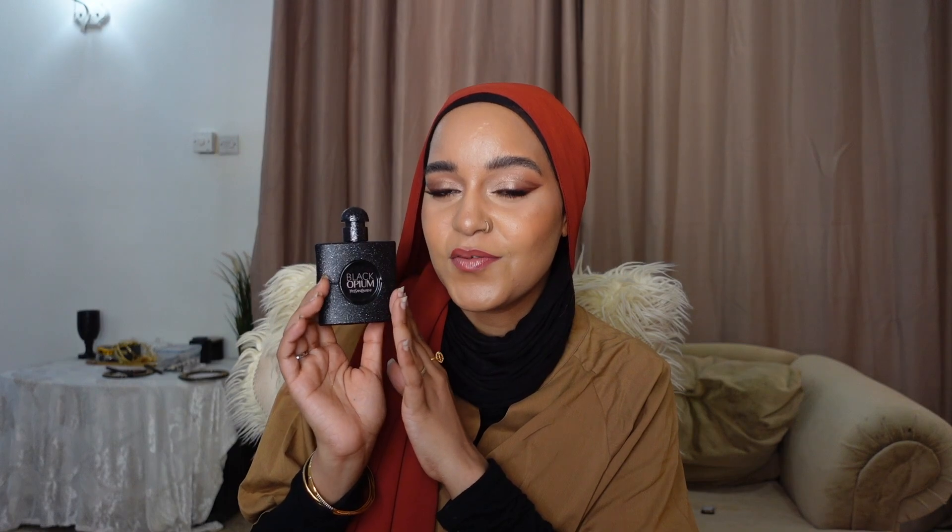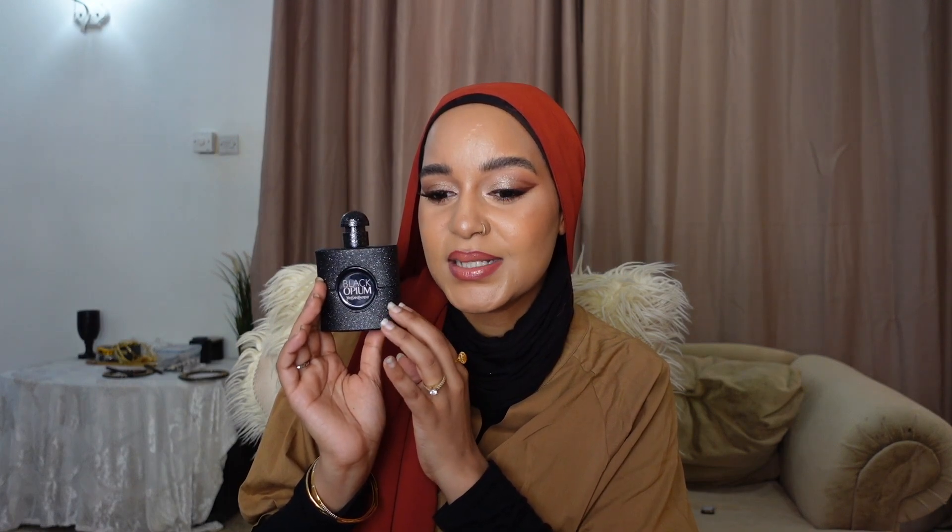If I do repurchase a Black Opium I'll go for the original because I think I'd love that more. This one is spicier — if you love that but want it more intense, with cocoa, coffee, and sweet notes like vanilla, then you'd love this one. Give it a try if you're into a deeper scent. In the heat it's not the best, but I did love it when it got a little cooler.